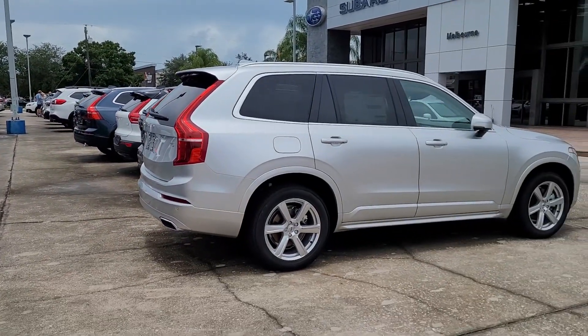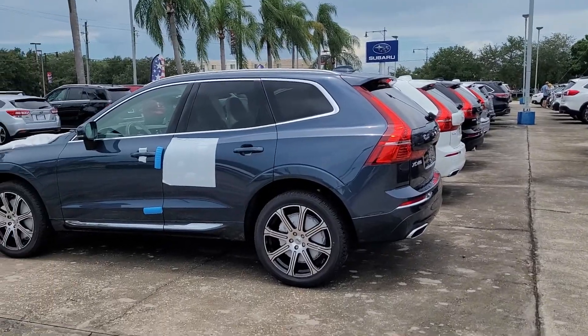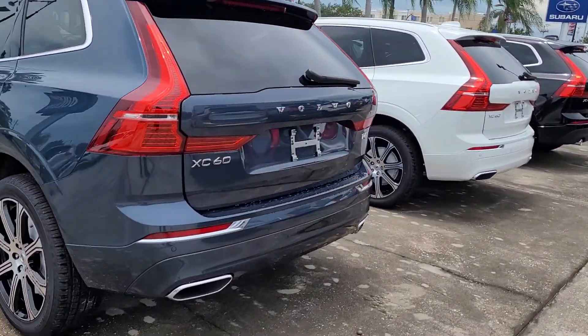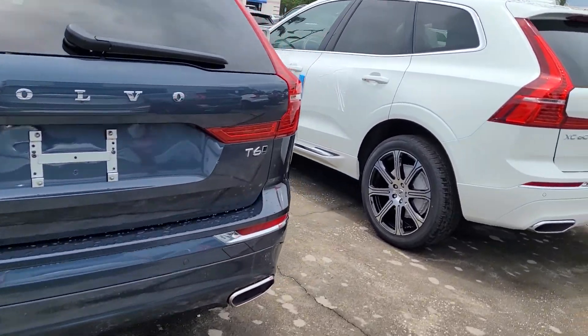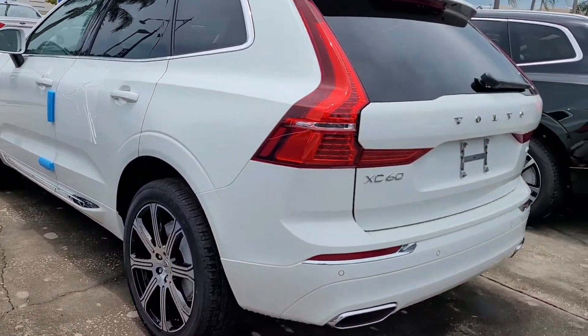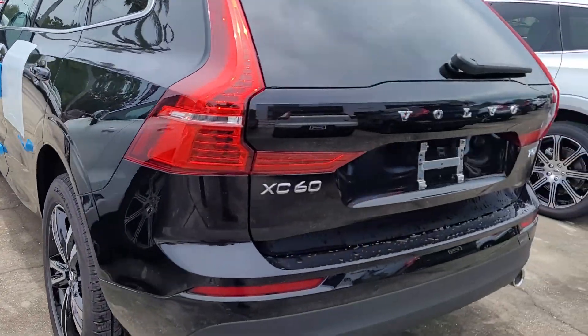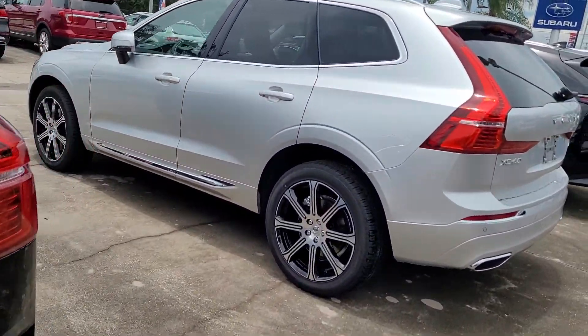And the XC60 here — this one is going to be the Inscription T6, so it'll be all-wheel drive. This one here will be a T5, another T5, so that's just the motor. The T5s could be all-wheel drive or front-wheel drive.